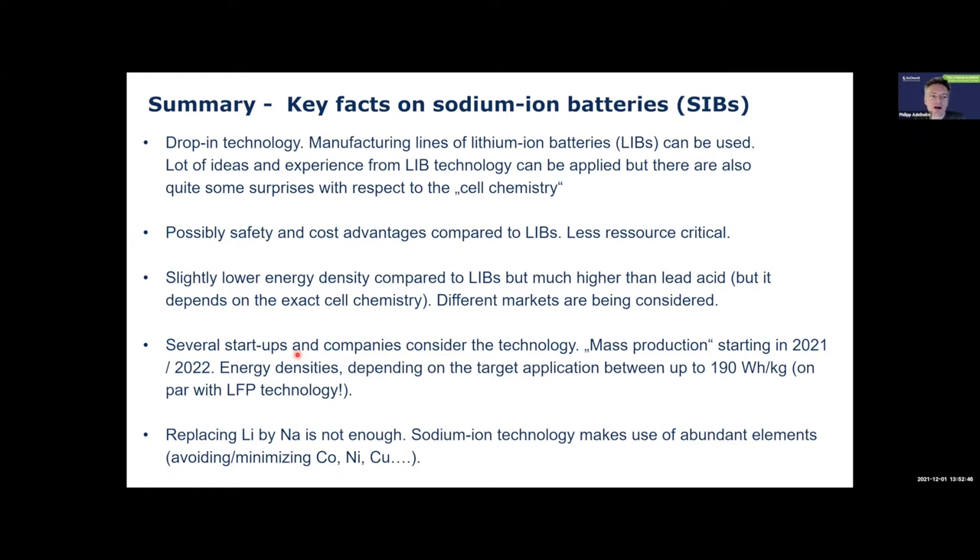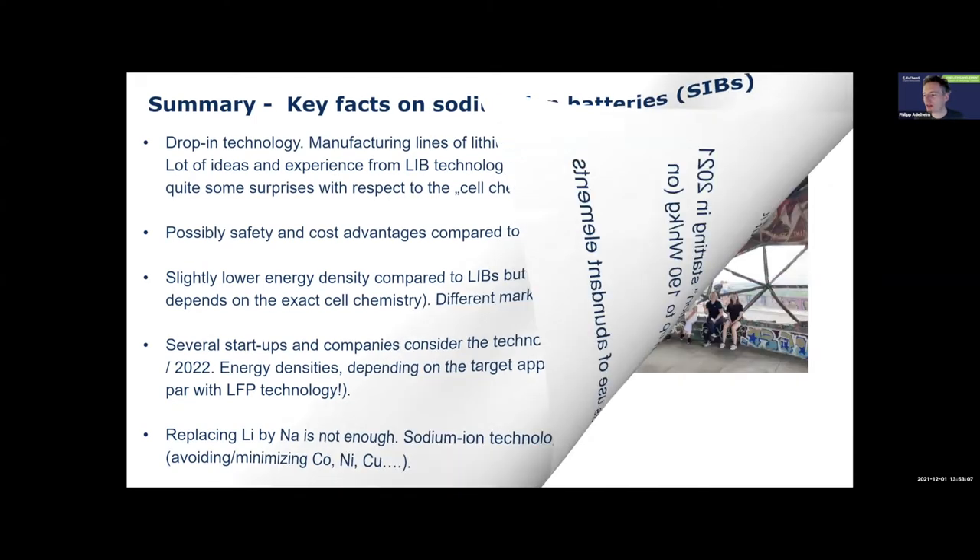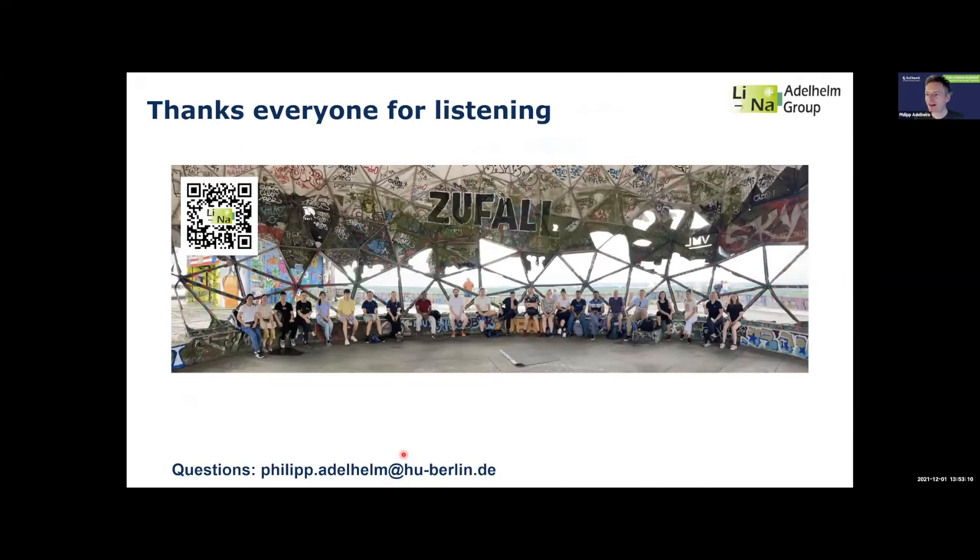To conclude: sodium-ion batteries are a drop-in technology that can use the same manufacturing lines as lithium-ion batteries, which is a big advantage. There are many possibilities in materials development, a very diverse chemistry, many startups exist, and larger companies now commit to sodium-ion technology. We still wait for mass markets, but in the next years hopefully we will really see sodium-ion batteries on sale and finding a market niche. Replacing lithium by sodium is not enough — we also have to replace cobalt, nickel, and other elements. Thank you very much.